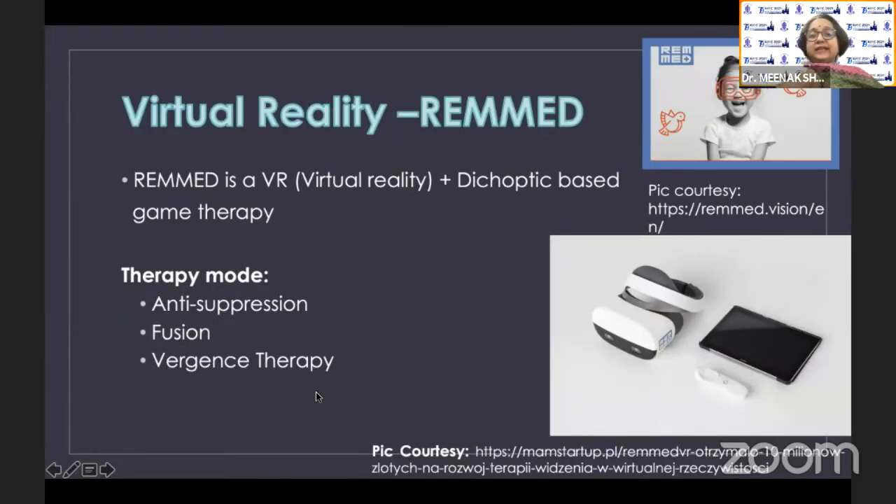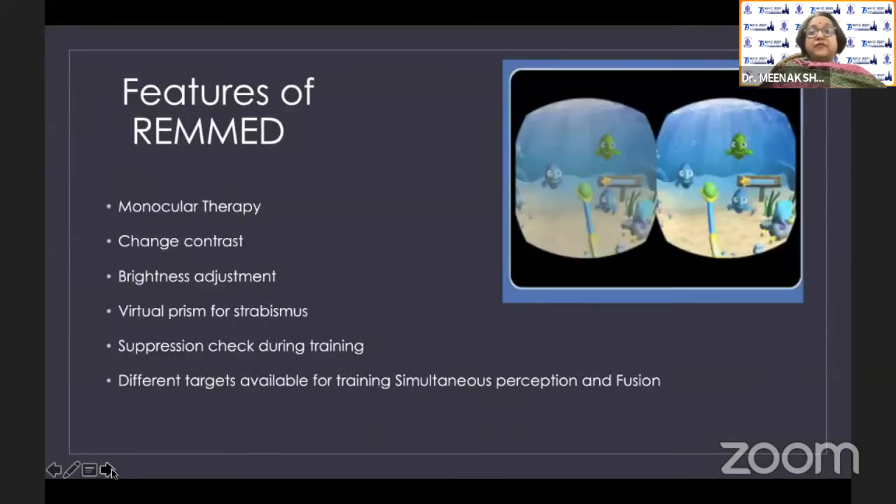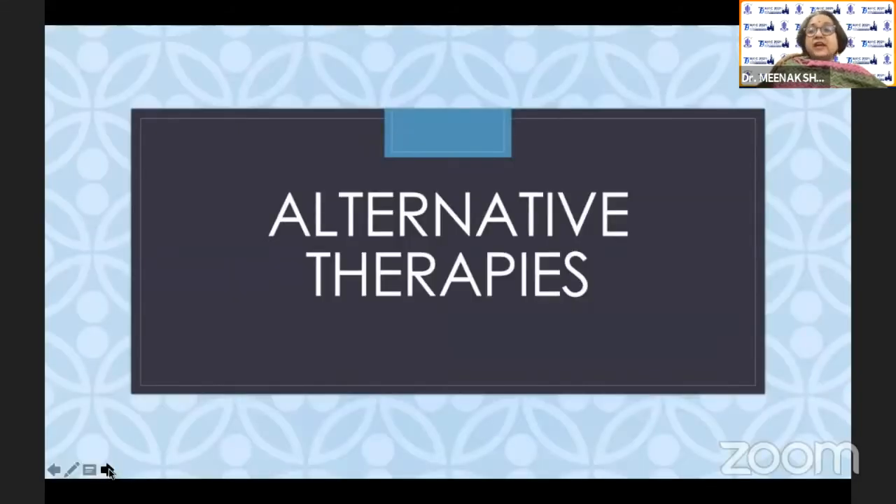Next, we move on to virtual reality. This is available in India under the trade name REMED — both a virtual reality and dichoptic-based game therapy. Patients' performance can be monitored with therapist feedback. You can modify many parameters, including strabismus correction using virtual prisms, so strabismic amblyopia patients can also be included. When a patient uses monocular perception versus binocular percept while playing VR games, the experience is visibly different. This is an excellent new alternative now available in India.